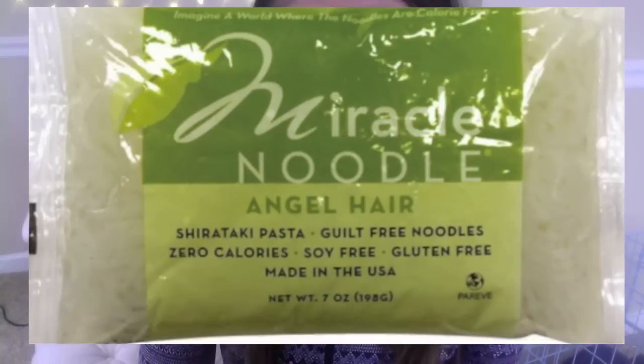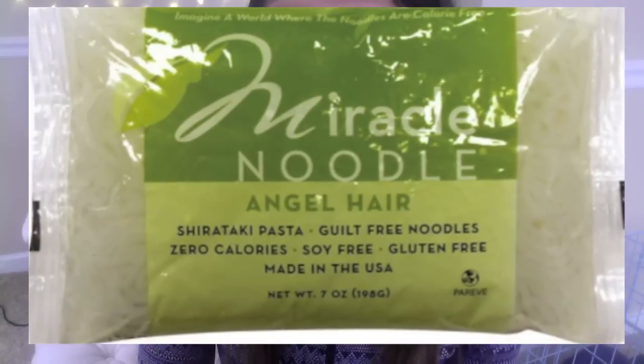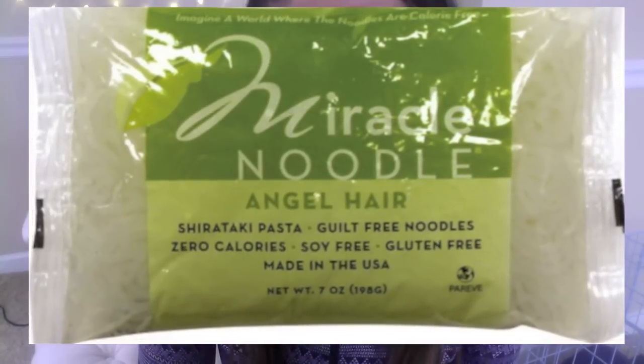Shirataki noodles have zero calories — literally zero carb, zero fat, zero protein. They are made with the Japanese konyaku vegetable, which is really just fiber and water. You have to prepare them the right way: just rinse them, cook in a pan for a few minutes, then add whatever sauce, vegetables, and meat you want.